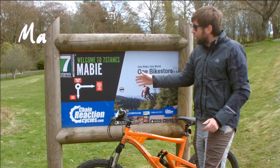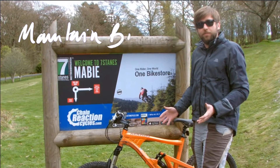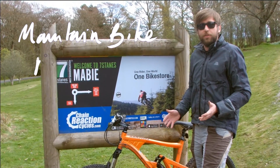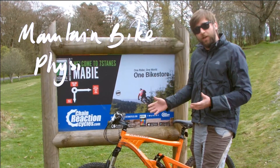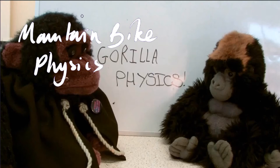We've come to Seven Stains Trail Centre in Maywee to talk you through some of the physics involved in mountain biking. There are some really interesting physics principles that hopefully are going to be useful for your GCSE or A-level physics, whichever one you're studying. Guerrilla Physics!